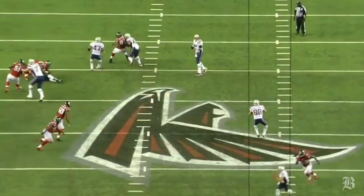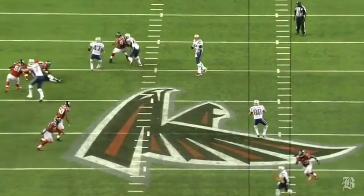I'm Ben Volan, NFL writer from the Boston Globe, and those were the key plays and tactics from the Patriots' 30-23 win over the Falcons.